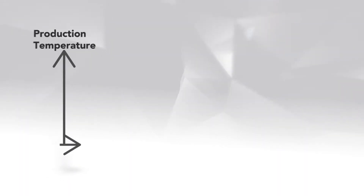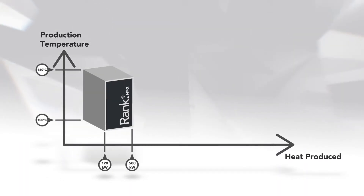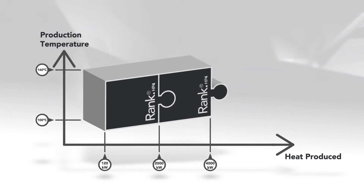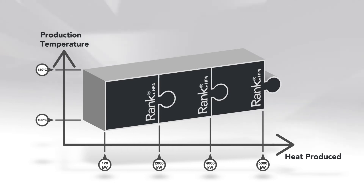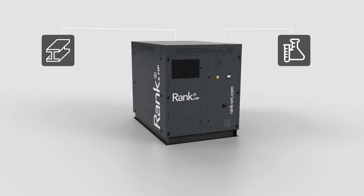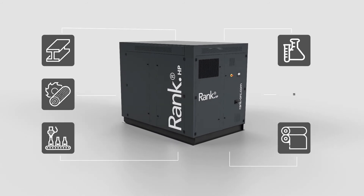Each Rank HP can provide heat between 120 and 2000 kilowatts from 100 to 160 degrees Celsius. This makes them ideal for several industrial applications such as metallurgical, chemical, food, paper, wood or textile.